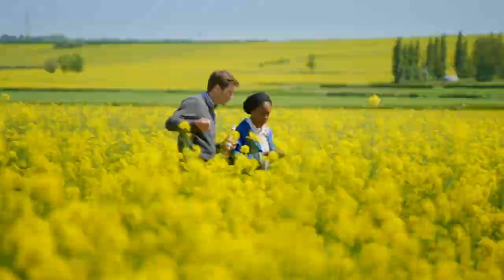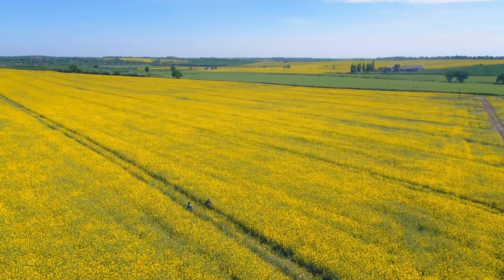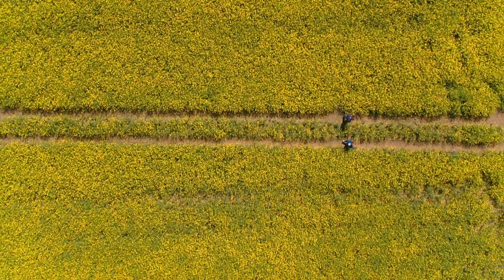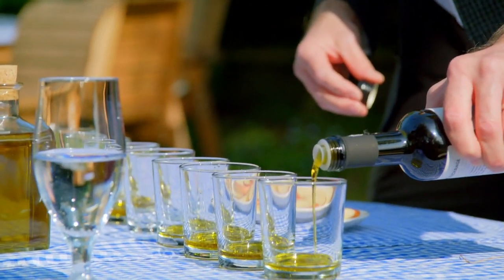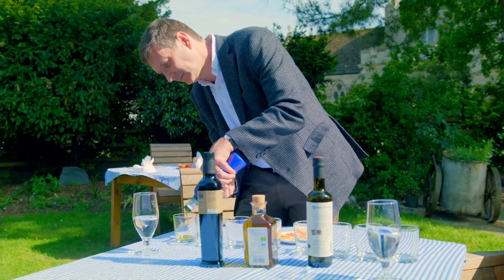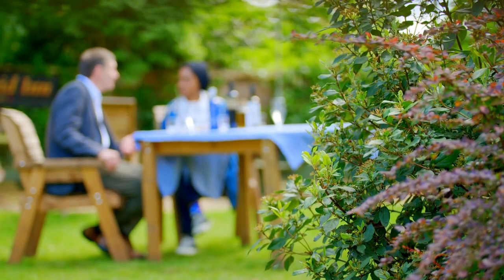Cold pressed rapeseed oil is a brilliant British product that can be used just like the more expensive extra virgin olive oil. But how do the flavours compare? I'm meeting Dr Simon Poole, a man so passionate about extra virgin olive oil that he carries a hip flask full of it everywhere he goes.